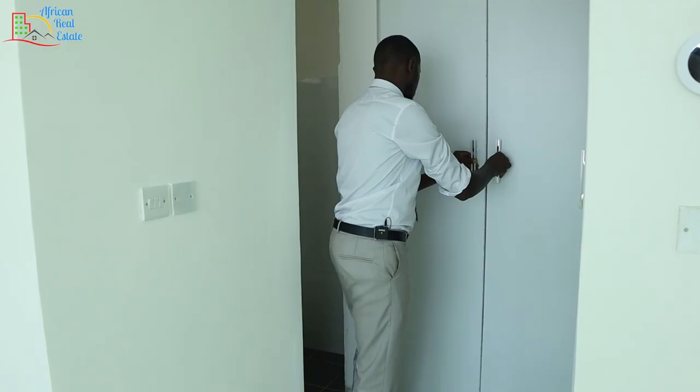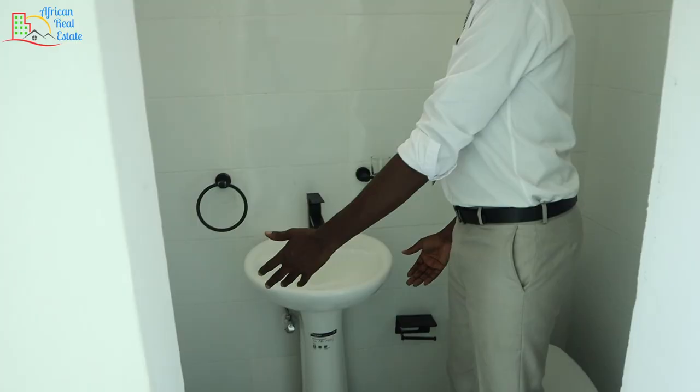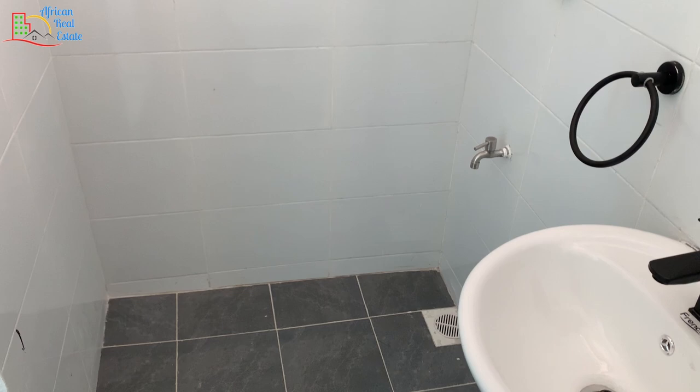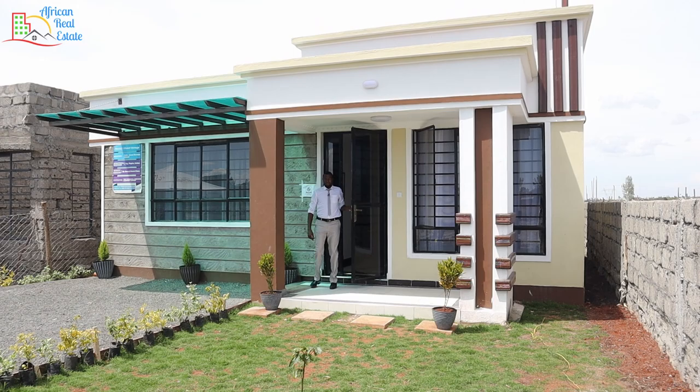The bathroom is just behind me. In this bathroom you have a water closet, a wash basin, and on the opposite side you have the showering area. That's all for this bathroom.